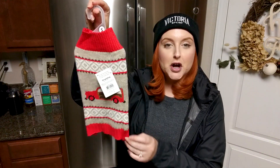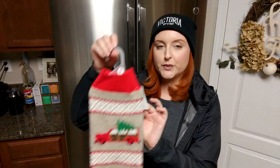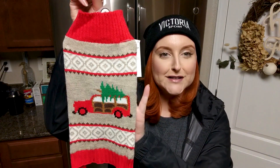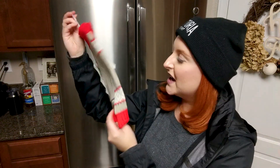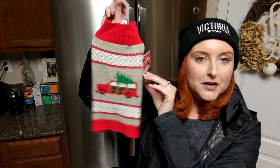That wraps up the Sprouts grocery haul. I also went to Pet Food Express and got some dog food for the girls. I got Laboo another sweater — it's the Simply Dog brand, $12.99 — a little Christmas sweater with a Christmas tree on top. I always buy Laboo little boy clothes.